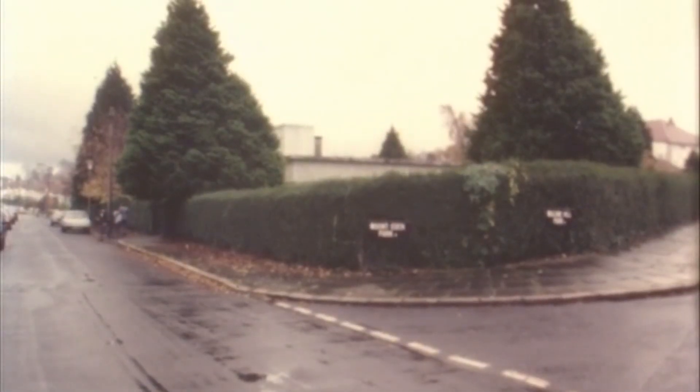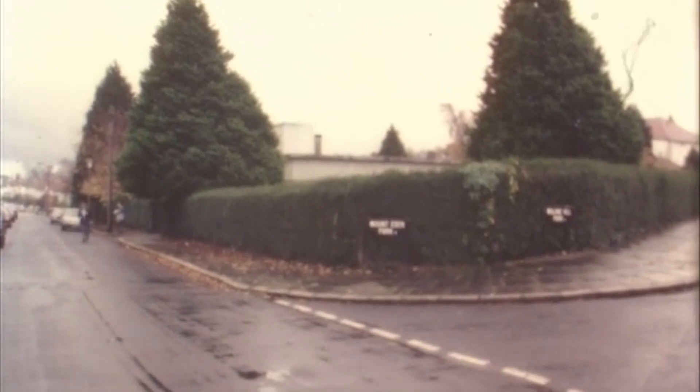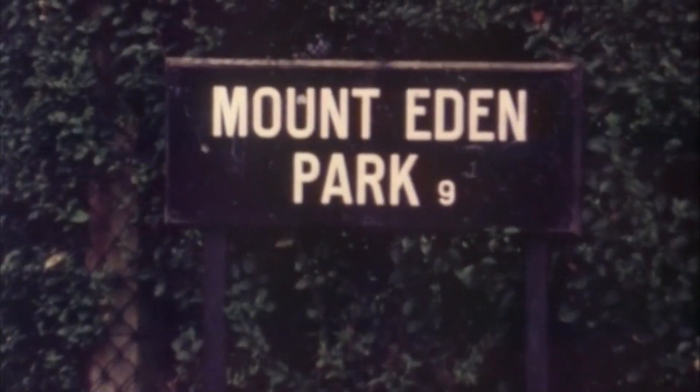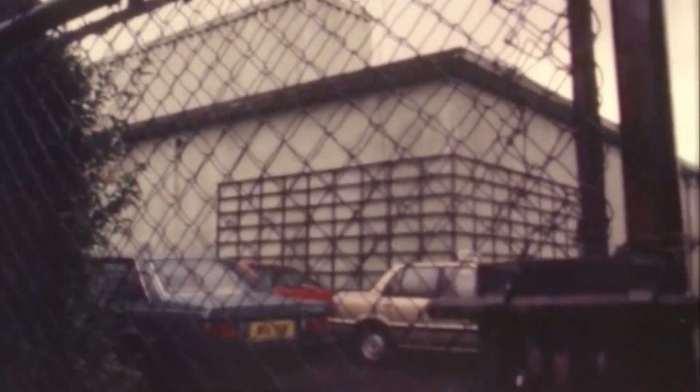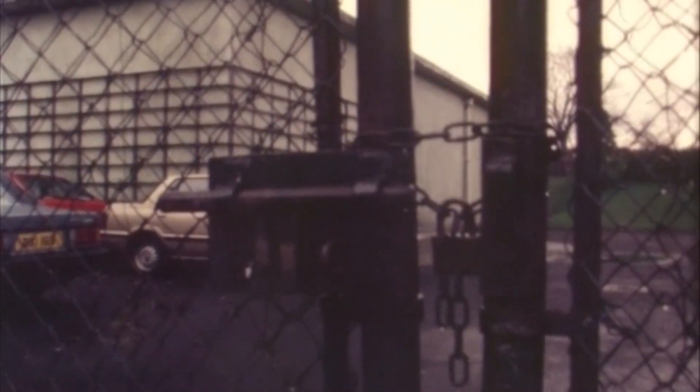The peaceful leafy suburb of South Belfast — Mount Eden Park, Malone. Behind the high wire and the locked gates of number 46, a squat concrete building described in the Belfast street directory as Civil Defence Main Control.